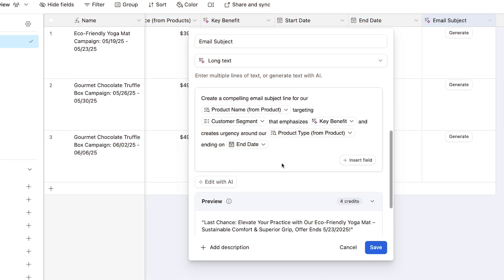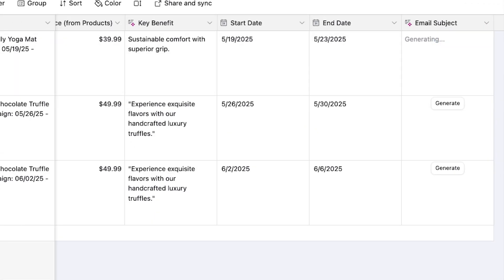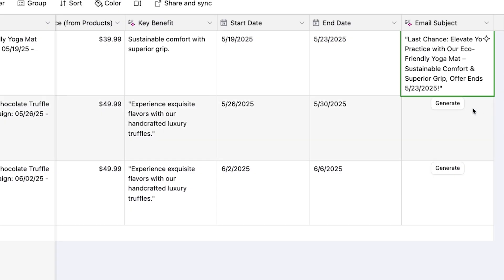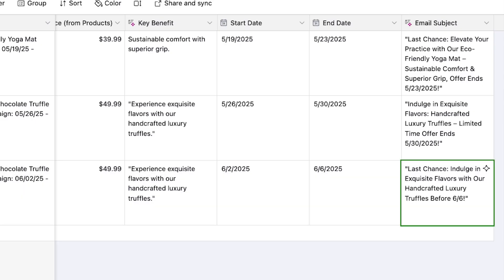What makes this truly powerful is how Airtable AI treats each field in your database as a dynamic variable. Your prompts can pull in any combination of data points from each record, creating hyper-contextual AI outputs. For instance, you might have a marketing prompt like: 'Create a compelling email subject line for [product name], targeting [customer segment], that emphasizes [key benefit] and creates urgency around [product type], ending on [ending].' The result is a systematic, scalable AI framework that integrates directly with your business data — something that standalone chatbots aren't set up to do. This isn't just about saving time; it's about transforming how your organization leverages AI and embeds it into your workflow.